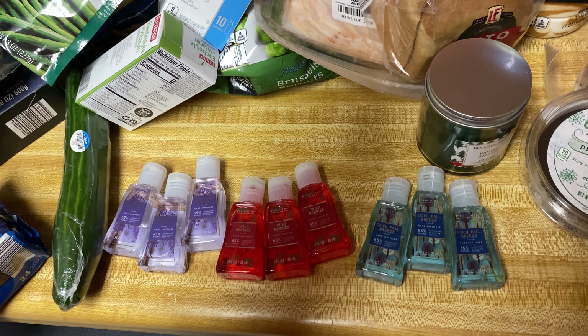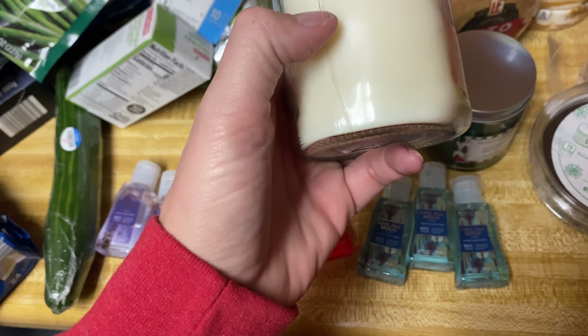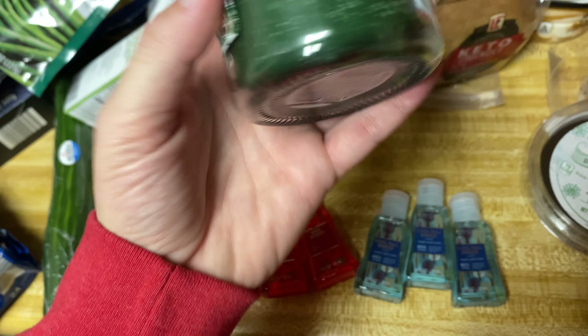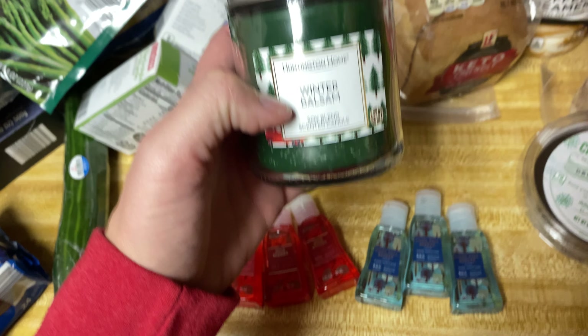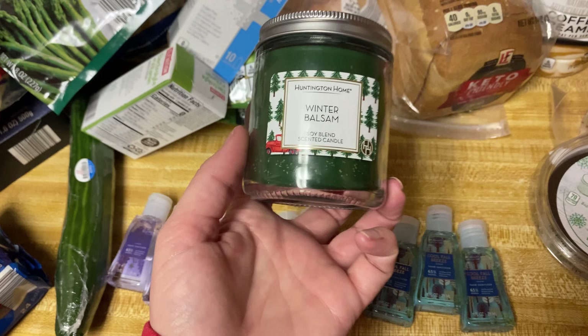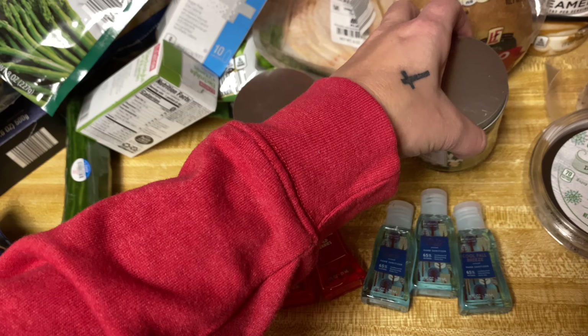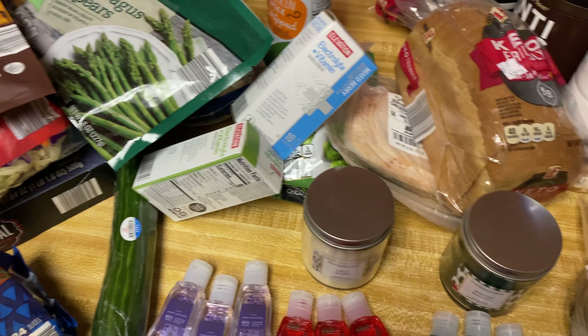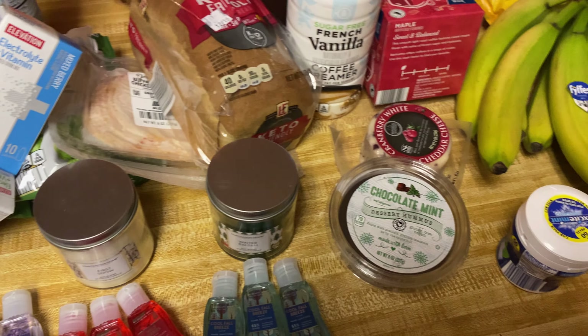They had three different kinds of candles and I got the cool fall breeze — this one's cute. They had tons of candles including a wood wick one that I was going to get but didn't. So I got these two to try — the frost snow and the winter balsam. These are a soy blend candle, just one wick, I think they were like $2.49. The winter balsam is my favorite — it smells like a fresh pine tree. We got our Christmas tree up yesterday so I can't wait to burn this one.